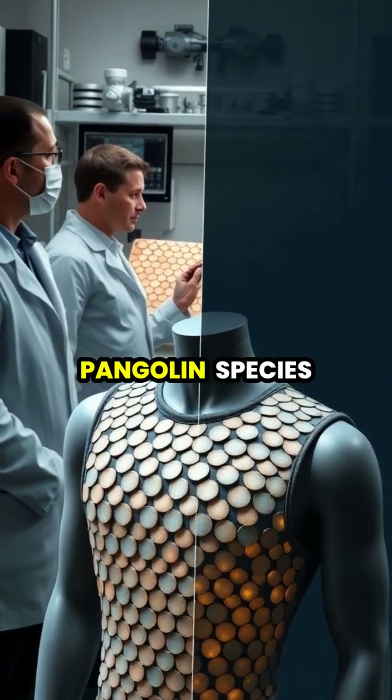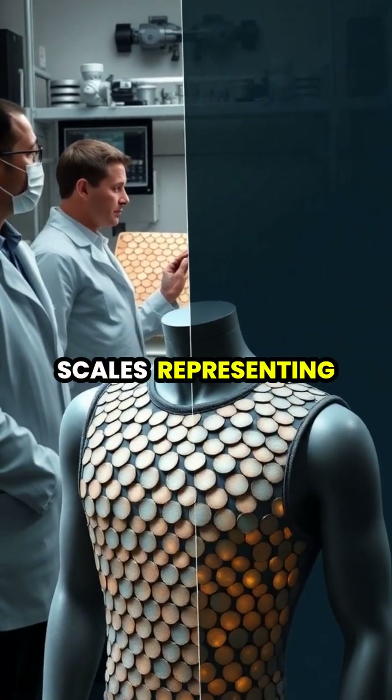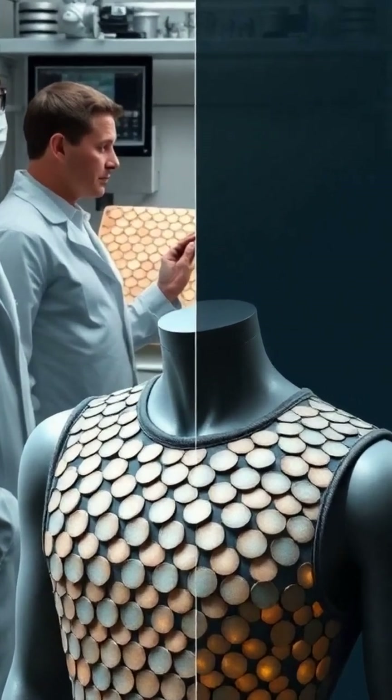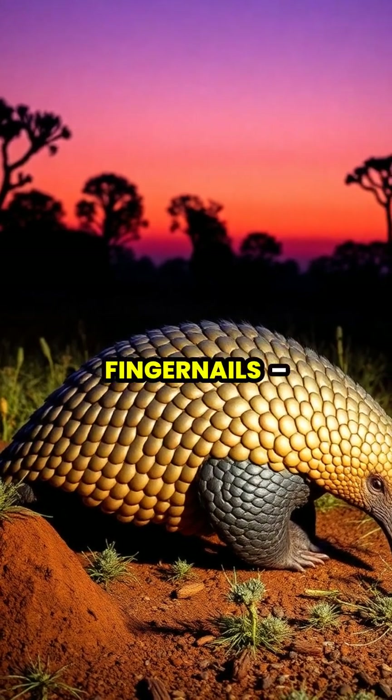All eight pangolin species are protected under international laws, with their keratin scales representing an evolutionary marvel developed over millions of years. By understanding that pangolin scales are simply modified hair made of keratin, just like our fingernails, we might better appreciate these unique creatures and help ensure their survival.